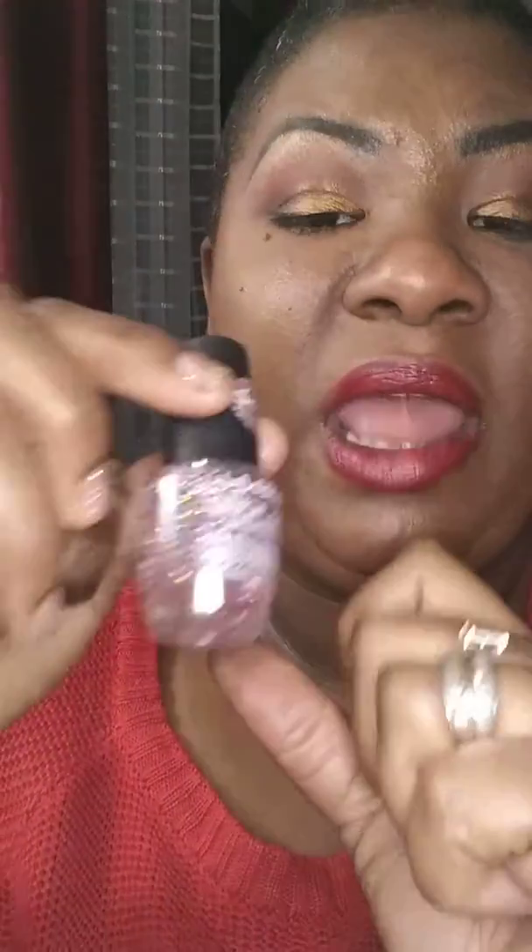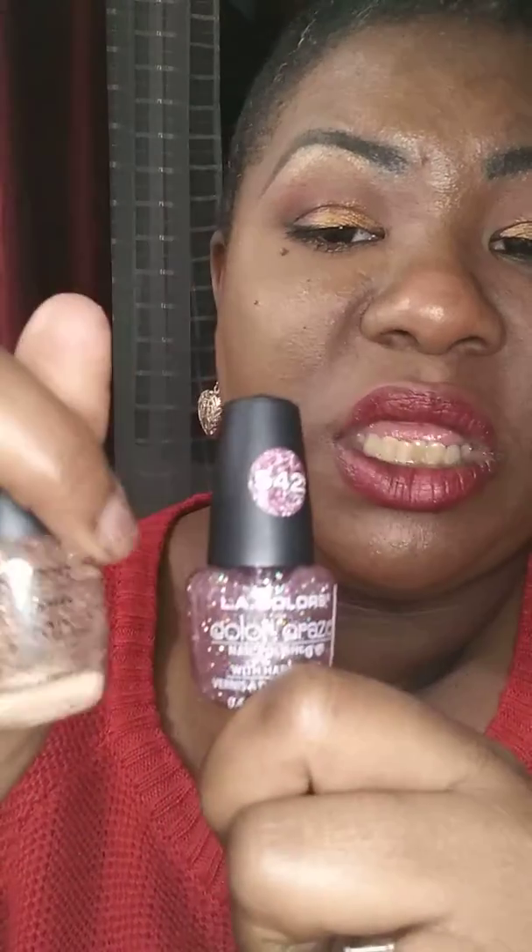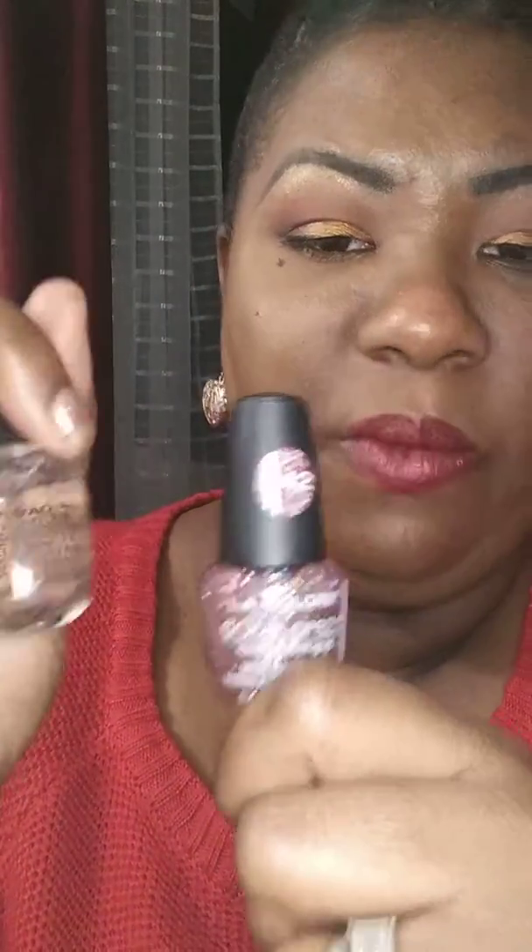At the Dollar Tree, I found my perfect nail polish color. I love this color. These were $1 each, and then I was at the Dollar Tree by my job the other day and they had them two for $1, so I was happy to see that.